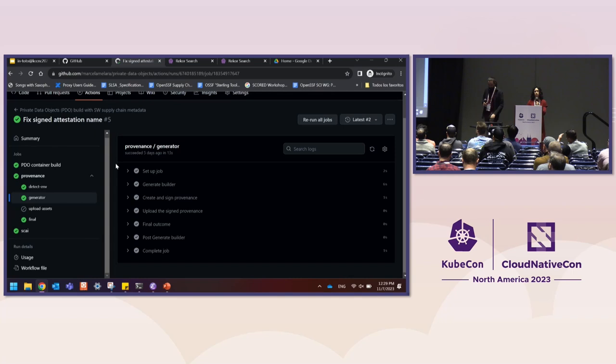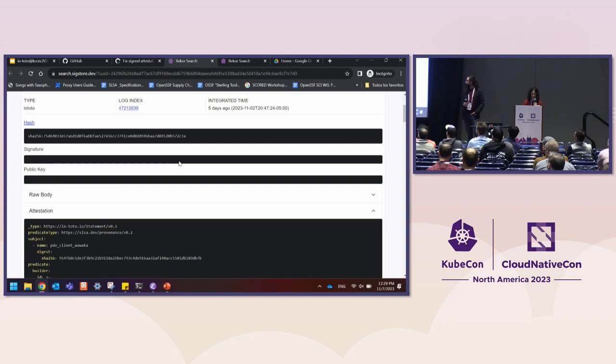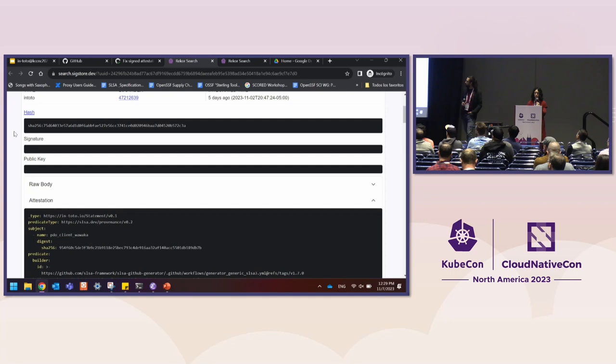As part of this tool we are able to generate Sigstore-signed In-Toto attestations that have the SLSA provenance predicate in them. If we go over here, you can see this is the actual Rekor log that was generated for this build. And here's a SLSA provenance attestation that you can verify and check against the text, and obtain the signature from.